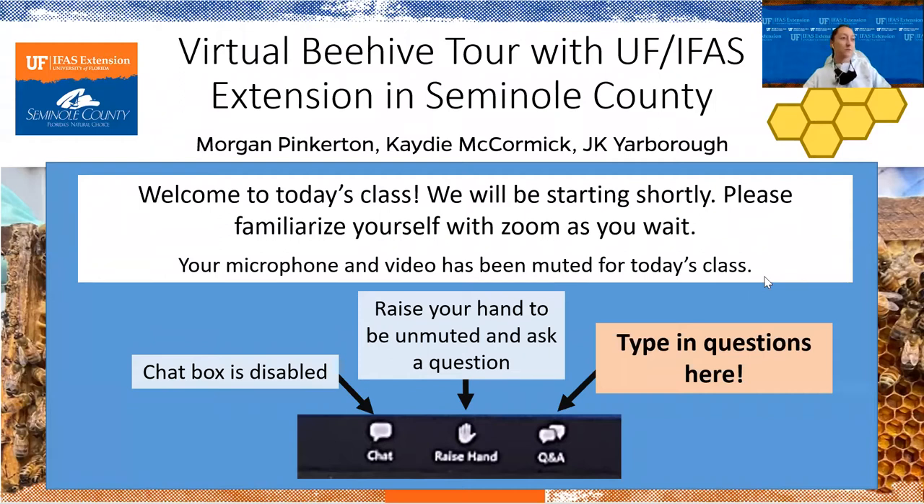Welcome everyone, we are right at 10 o'clock so we're going to get started. We are recording today's presentation, so this will be available later in case you want to watch it again or share it with your friends. Bear with us — this is the first time we're doing something like this, with a little bit of lecture and then a live component where we're actually going into our beehive today. Please familiarize yourself with the Zoom instructions on screen.